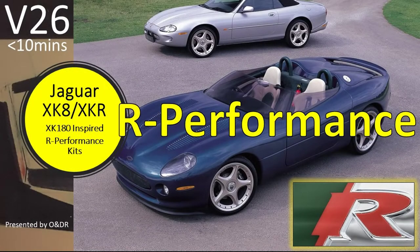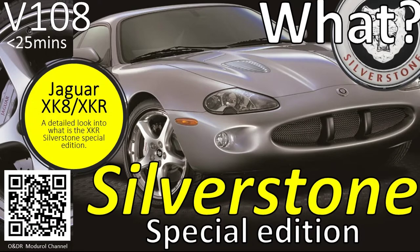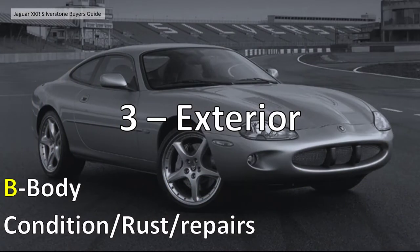So what is a Silverstone? Basically it's an XKR with the R-Performance pack and a few extras to make it a limited edition - one of 50. The R-Performance kit is the addition of Brembo brakes, the handling pack (in the case of the coupe only), and Detroit alloy wheels - basically 20-inch diameter big fat wheels - and the BBS space saver spare. If you want full details, watch our video V108 - there should be a link in the top right corner.